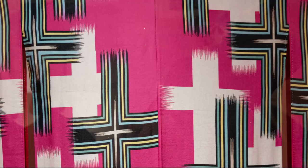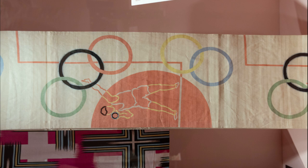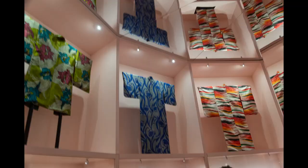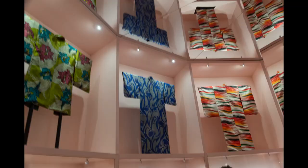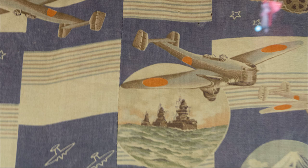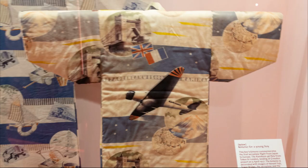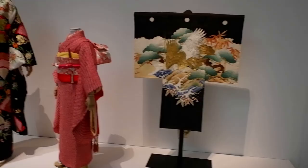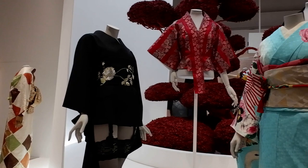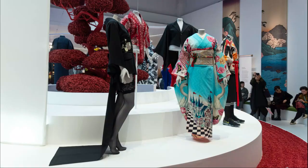Kimono were also made to celebrate certain events, including this obi belt which was made for the 1937 Olympic Games. The last and biggest room in the exhibition focuses on kimono from the 20th century. It includes designs by western designers who have been influenced by the kimono, and John Galliano is featured quite heavily with three of his designs in the show.